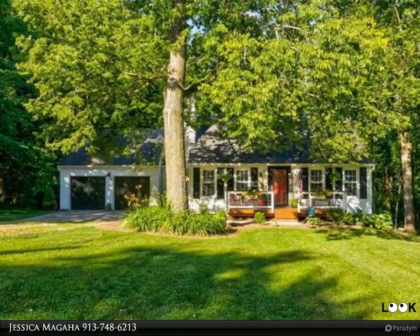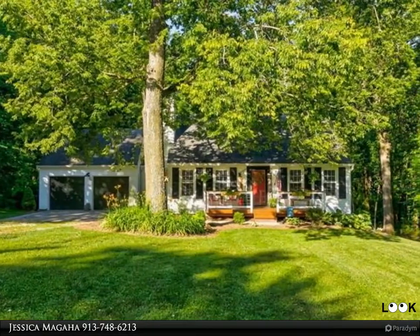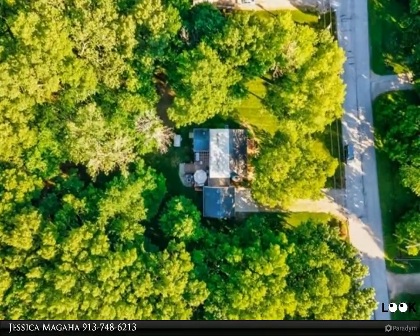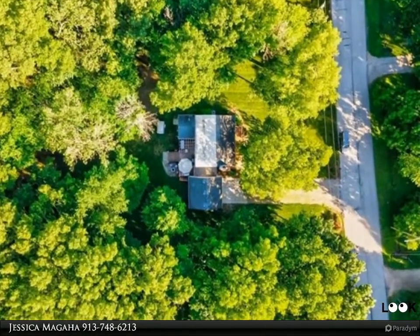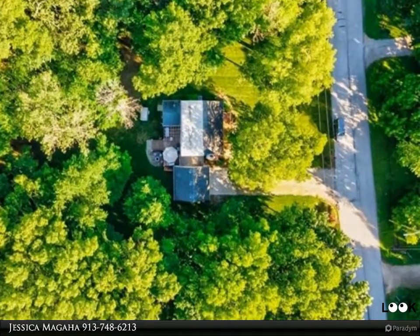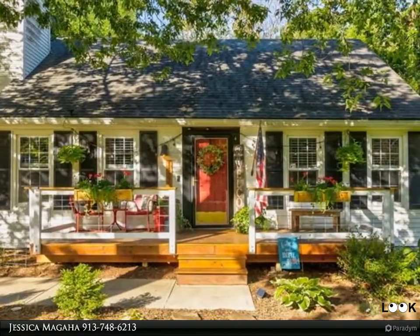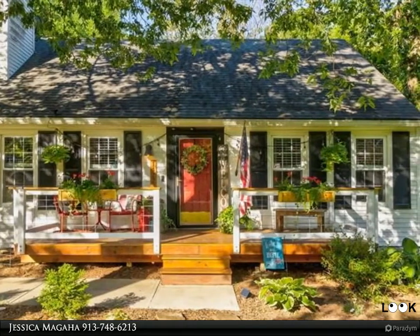This property is presented by Jessica Magaha with First City Property Group Powered by Platinum Realty. Please call 913-748-6213 with any questions, to schedule a tour, or for more information about getting your home on the market and sold.